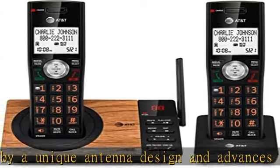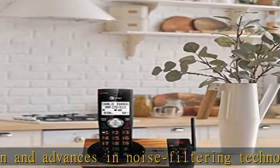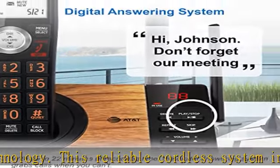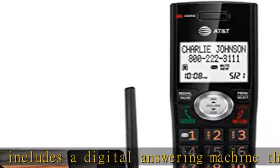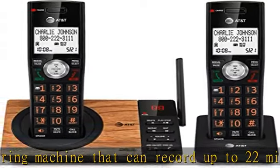Smart call blocker and caller ID announce — say goodbye to unwanted calls. Robo-calls on your landline are automatically blocked from ever ringing through, even the first time. You can also permanently blacklist any number you want with one touch on the dedicated key on the handset. The call block directory can store up to 1,000 name and number entries.